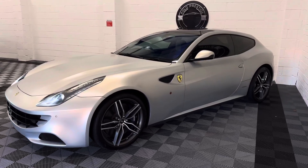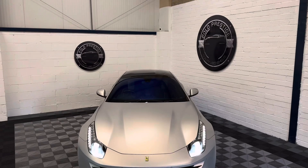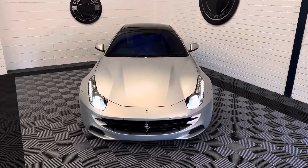The spec on this FF is absolutely incredible. It's a tailor-made vehicle and it is finished in Grigio Abu Dhabi matte with the blue and carbon fibre interior.